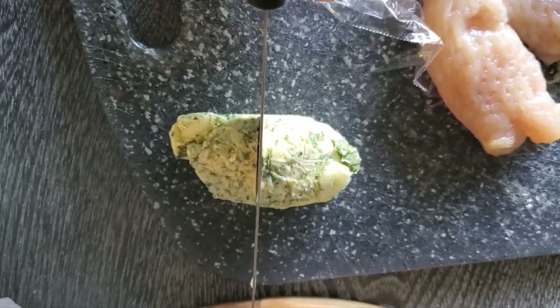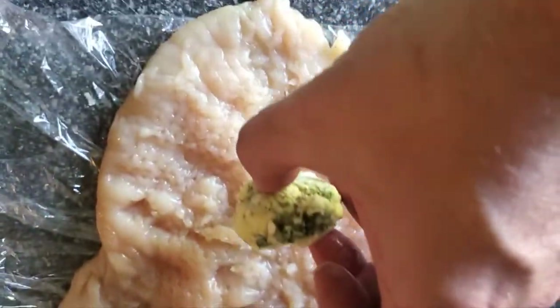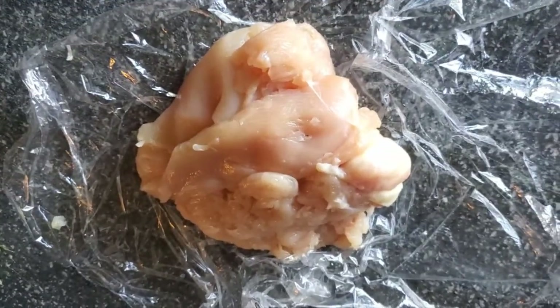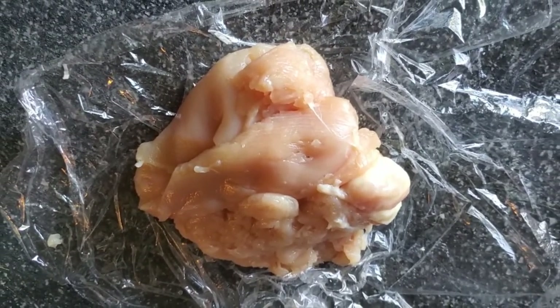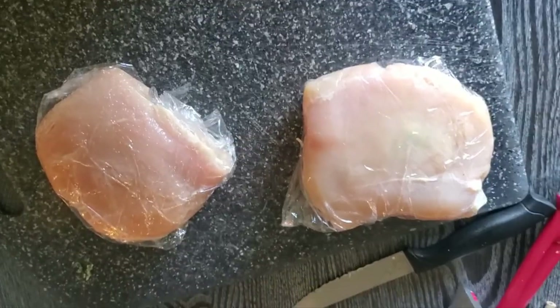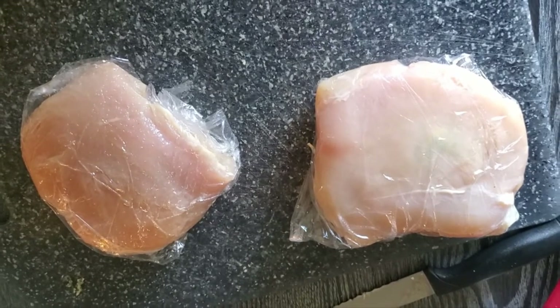That butter is feeling all kinds of firm now, so let's cut that bad boy in half. Take one of those halves and put it in somewhere where I can fold the whole thing over. And we folded that flippity-floppity mess over the butter. That's a big old mess — who knows how it's going to turn out. I got my two big old chicken breasts wrapped around the butter — or the butter wrapped in the chicken breast, whatever.